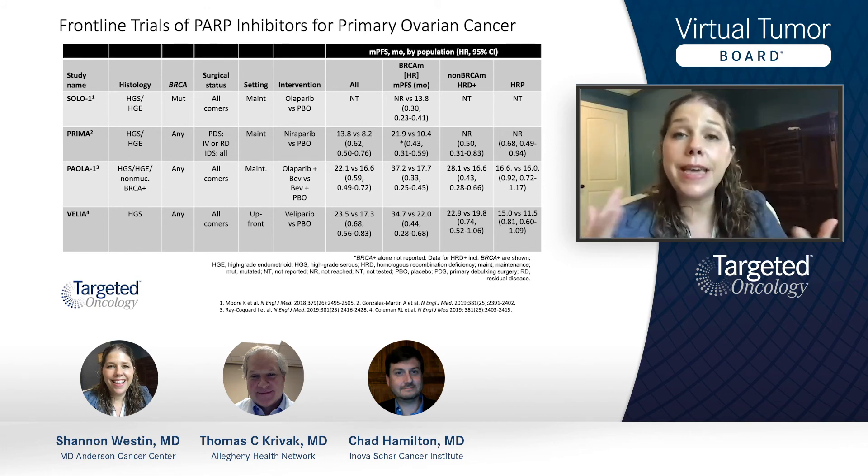What I'm really excited to hear from our panelists today is how do you make those decisions? How do you decide whether you're going to give chemotherapy with PARP, or how do you decide when you're just going to stick to a PARP maintenance? So I'm hoping they're getting ready to tell me all these answers.